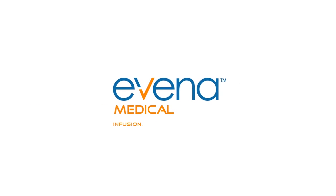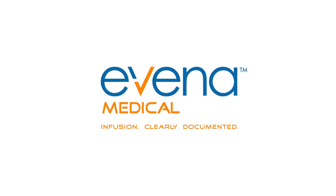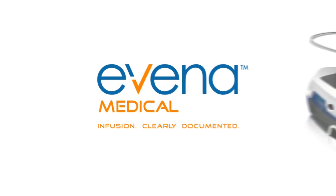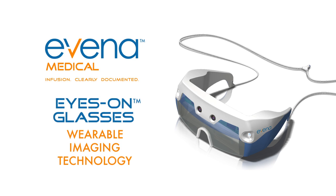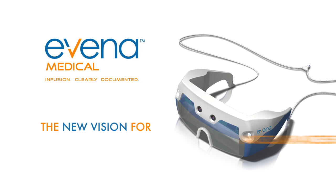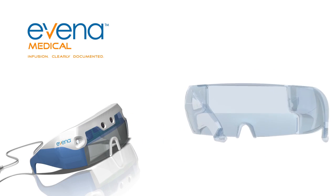Evina introduces a breakthrough technology that literally sees through the skin to the vasculature beneath. It's called Eyes On, the first wearable point-of-care system for hands-free, real-time vascular imaging. There's no other imaging system that can provide such clear, real-time, anatomically accurate images in a simple-to-use unit.